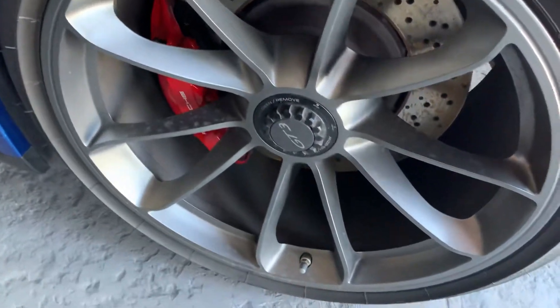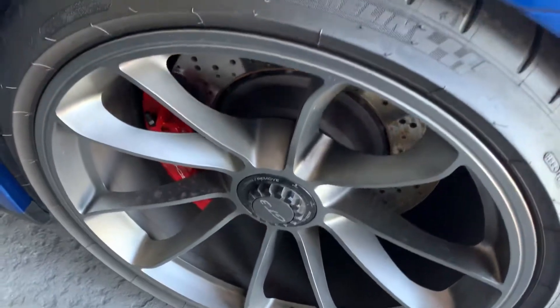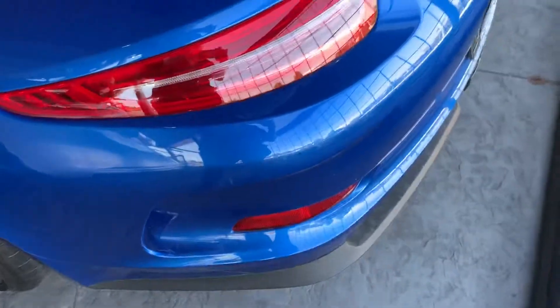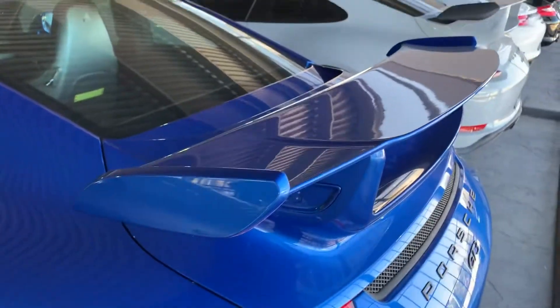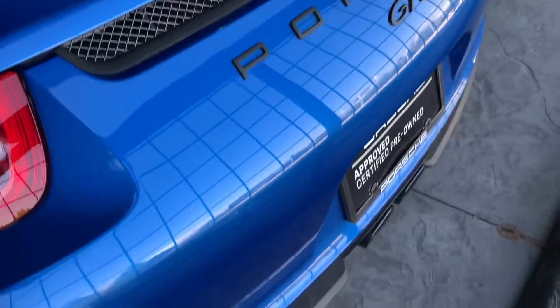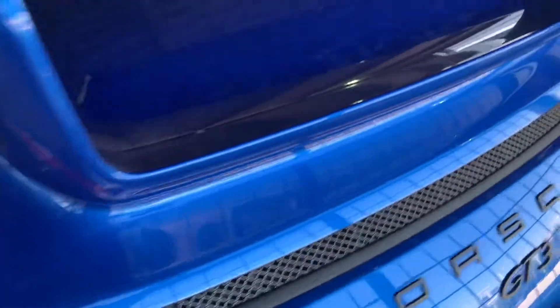Let's take a look at this wheel. This car does have an extended range fuel tank — that's a nice feature. It's got a PDK transmission, I'll show you in a moment. It also has 18-way power seats, so it's nice and comfortable. She's just beautiful.